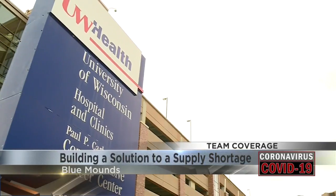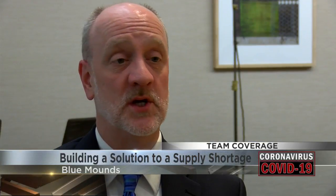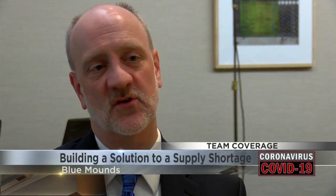We're using hundreds of face shields a day, thousands of masks. UW-Health was ready for the help after seeing shipments of protective gear suddenly stop. So then you start calculating what we call days of supply on hand, and when it starts getting down to single digits, you start to get concerned.